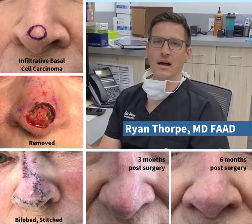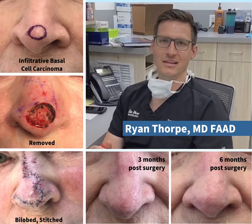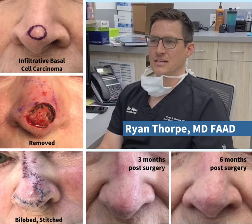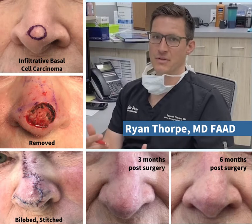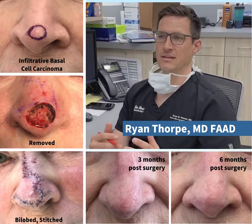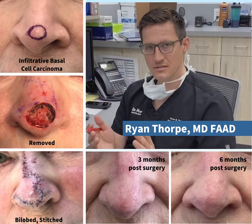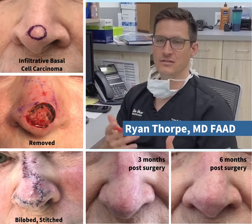Depending on when they're caught, I've seen them as small as a pinhead to as large as a softball. Generally, if a basal cell is on the head or neck, Mohs micrographic surgery is approved and your insurance will cover it. The nice thing about Mohs surgery is that it gives you the highest cure rate with the smallest defect.